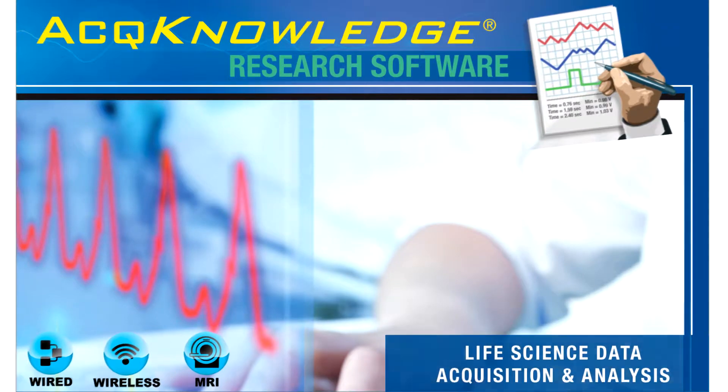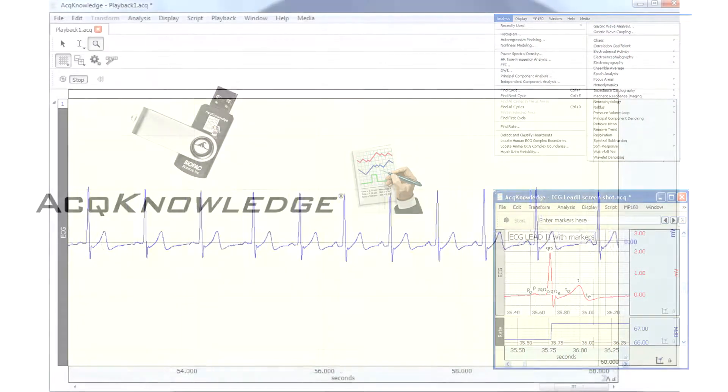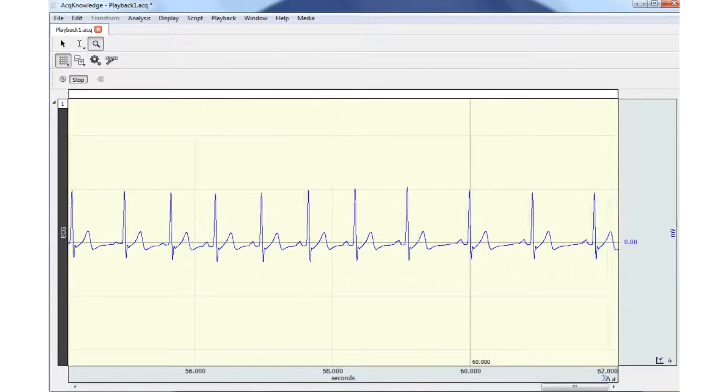The power of AcqKnowledge Software enhances any system. AcqKnowledge is an interactive, intuitive program that lets you instantly view, measure, analyze, and transform data.